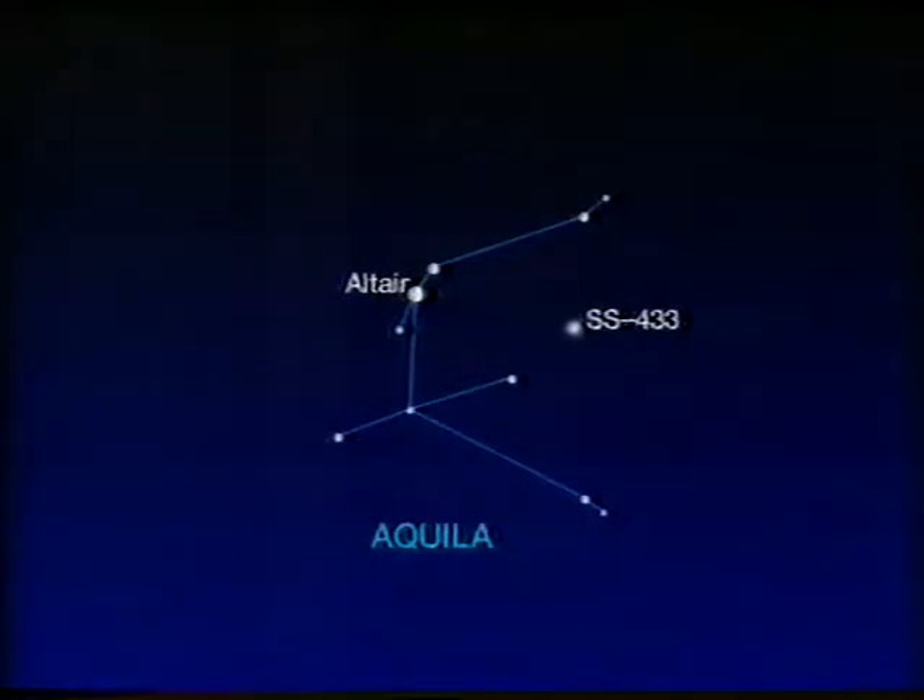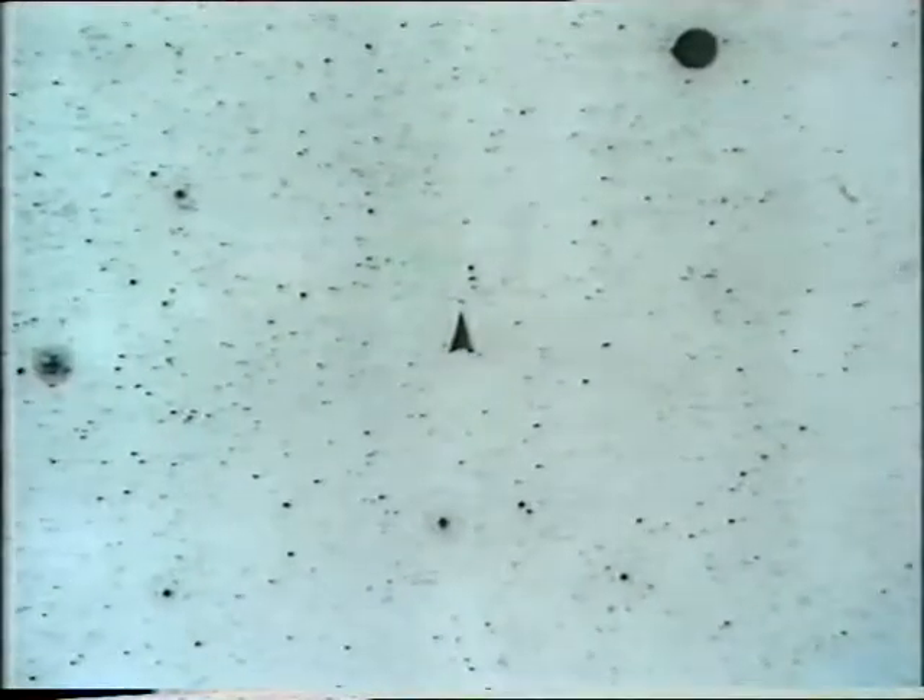It's fairly faint, about magnitude 13. I can see it quite easily with my own telescope, but it looks just like a faint star. And there's a negative picture of it, and you can see SS433 as the tiny dot on the end of that arrow. Until 1978 it aroused absolutely no interest whatsoever, and was taken to be an ordinary star — but it certainly isn't.